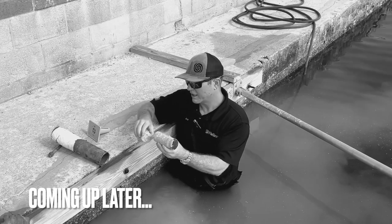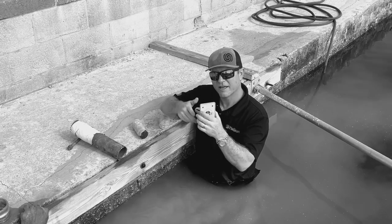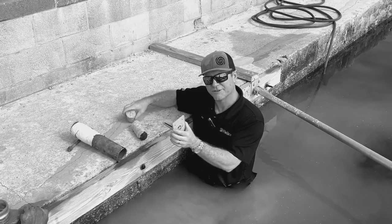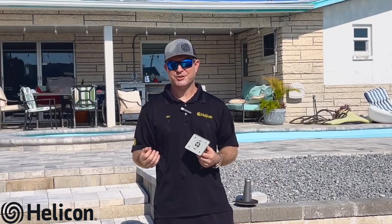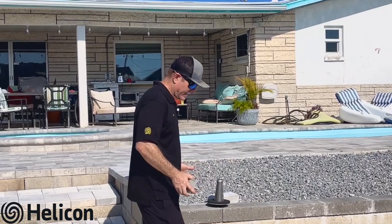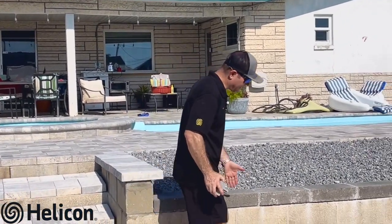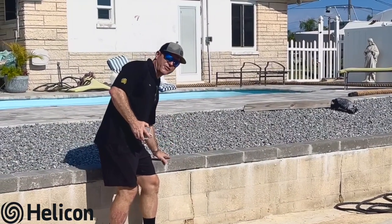We're coring through the wall to get to the soil and then we're going to tapcon and bolt on the jet filter. Good morning — Jay Silver, president of Helicon. We're out here today in Hudson, Florida on one of our seawall soil stabilization projects. We were called out by the homeowner who is experiencing settlement behind this cinder block seawall along this walkway, as well as some settlement on the retaining wall.